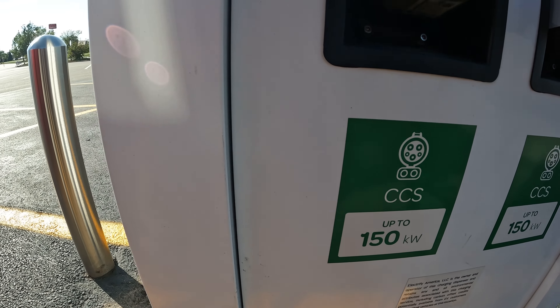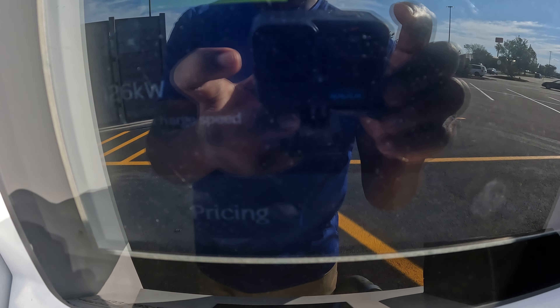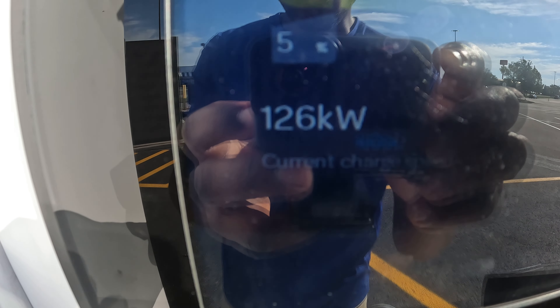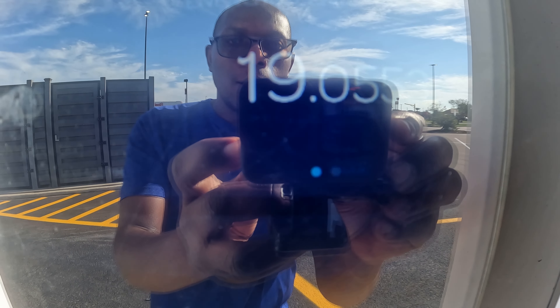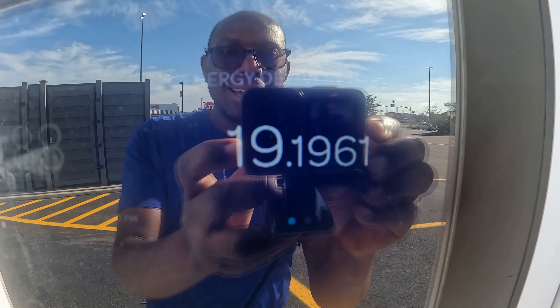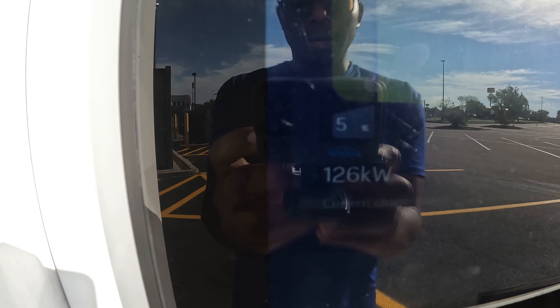It is charging at 126 to 127 kilowatts per hour. In about seven minutes since I started charging it's gone from five percent to twenty percent — only seven minutes. So far it has delivered 19 kilowatt hours in eight minutes, going from five percent to twenty-one percent. Running at 127 kilowatts per hour — that's fast charging.